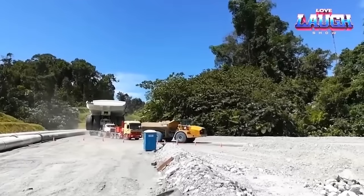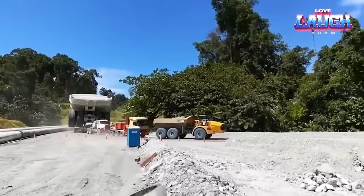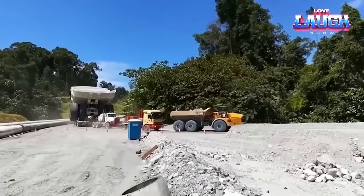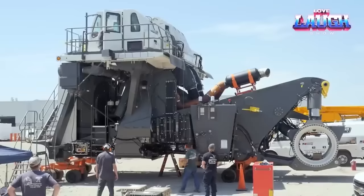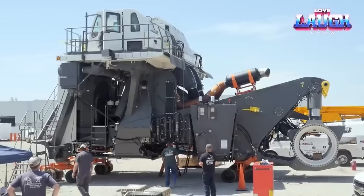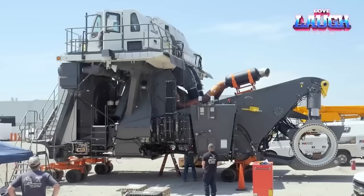Now for the fun tidbits — imagine moving 400 tons in a single haul. Those tires are over 10 feet tall and weigh as much as elephants. It doesn't just move material; its engine could power a small town. You'll find the T284 in mines worldwide, from the US to Australia.